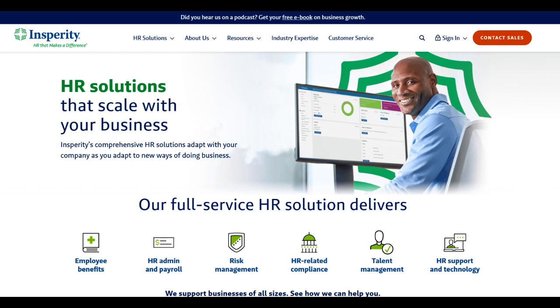However, despite its many strengths, Insperity isn't without its drawbacks. One notable downside is the cost, which might be prohibitive for smaller businesses or startups with limited budgets.